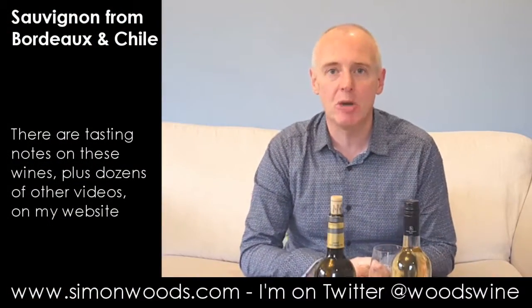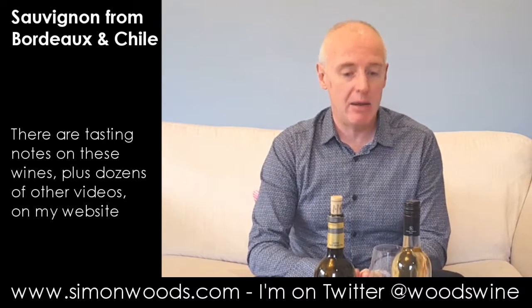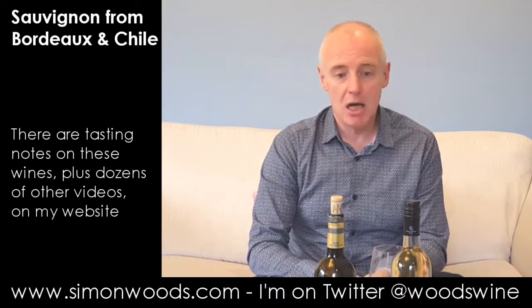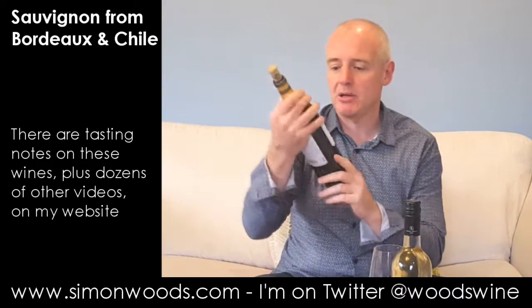Hi there, Simon from SimonWoods.com. A couple of Sauvignons in front of me, one from Bordeaux and one all the way from Chile. I don't think either of them have seen any oak. Let's just dig in and see where we get to.